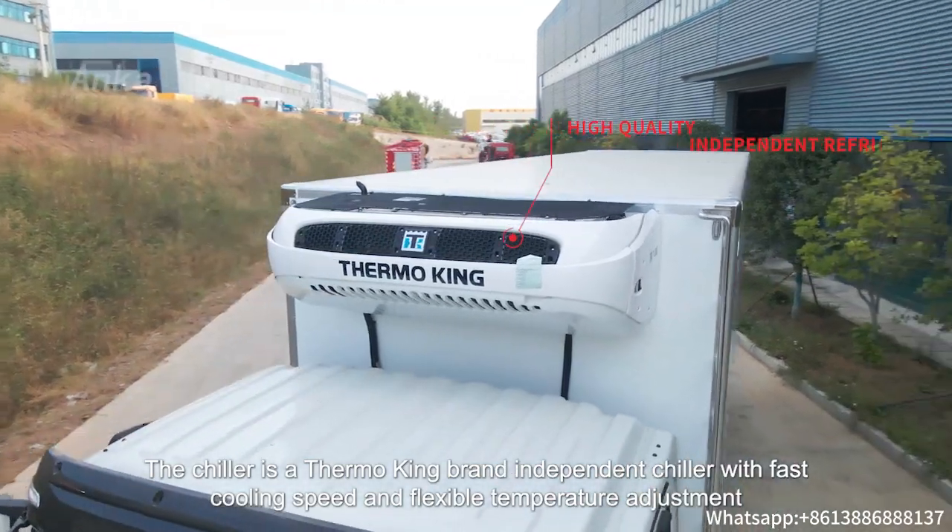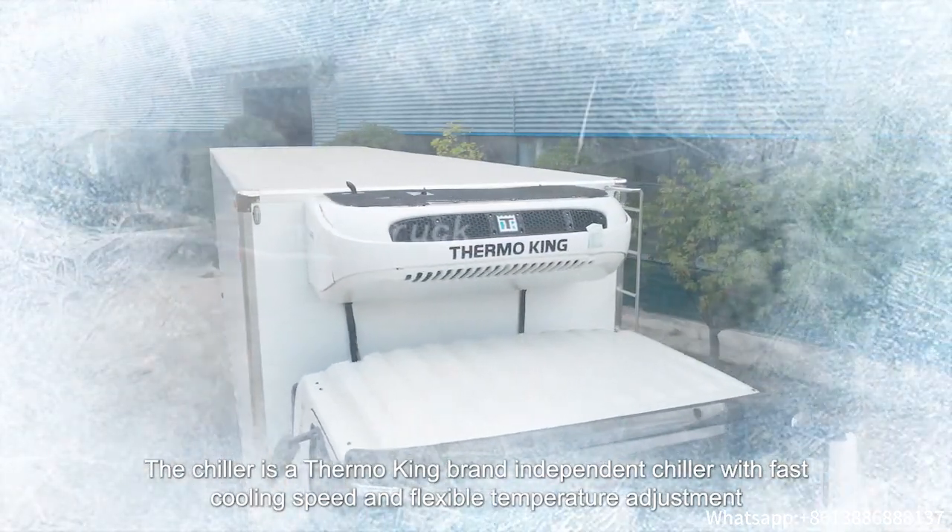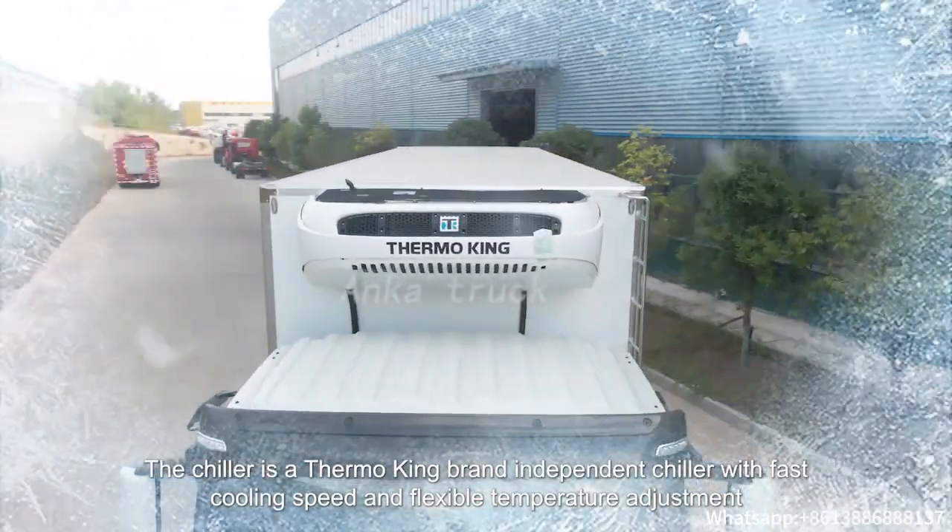The chiller is a Thermo King brand independent chiller with fast cooling speed and flexible temperature adjustment.